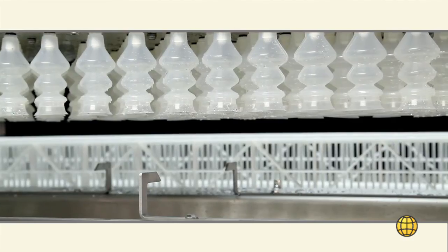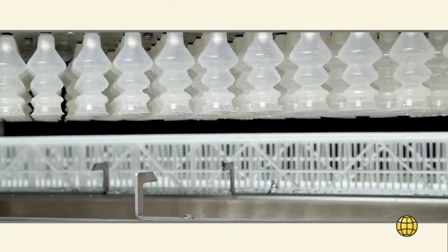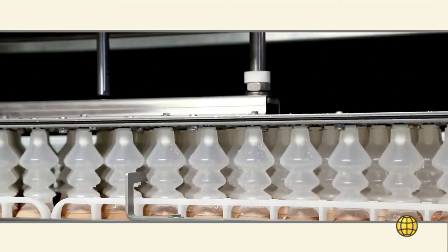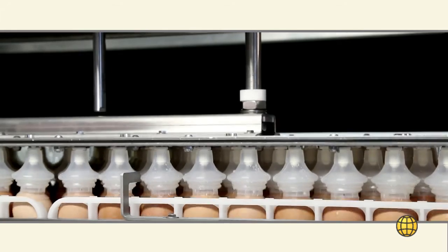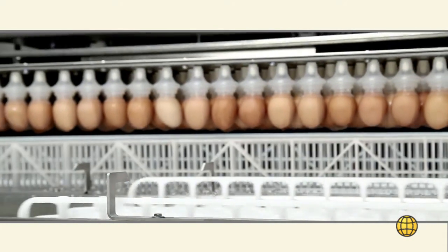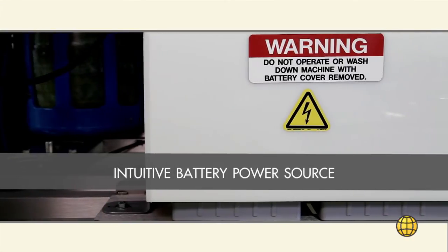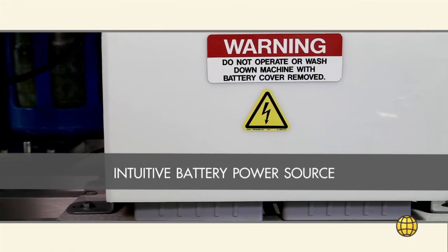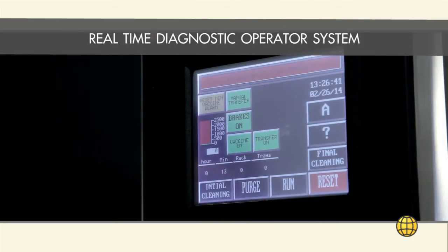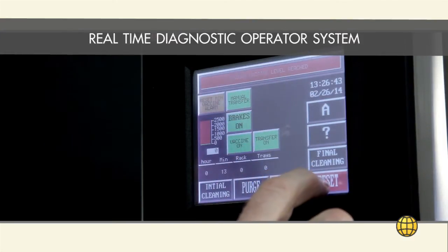Finally, equipment must be designed to thrive under demanding hatchery conditions, operating with minimal downtime and delivering consistent throughput. The Vaccinator uses only compressed air to perform the egg vaccination and transfer process. All machine controls are battery operated. This feature, which is unique to the machine, enhances product reliability, eliminates electrical hazards, and increases hatchery safety.